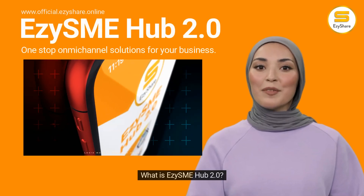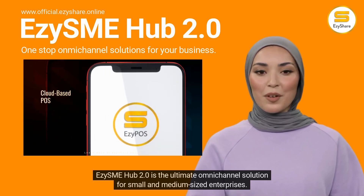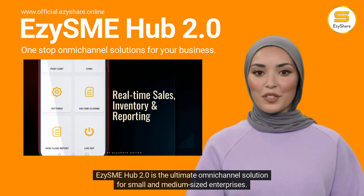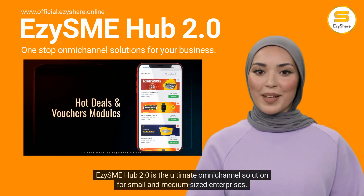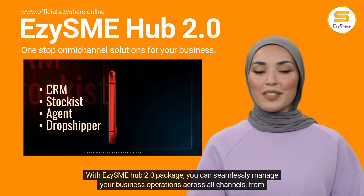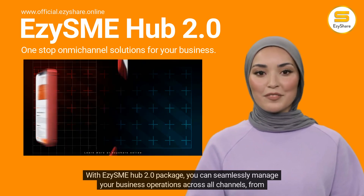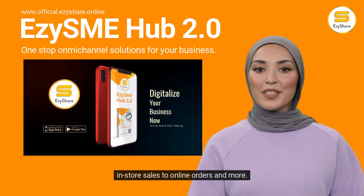What is Easy SME Hub 2.0? Easy SME Hub 2.0 is the ultimate omni-channel solution for small and medium-sized enterprises. With the Easy SME Hub 2.0 package, you can seamlessly manage your business operations across all channels, from in-store sales to online orders and more.